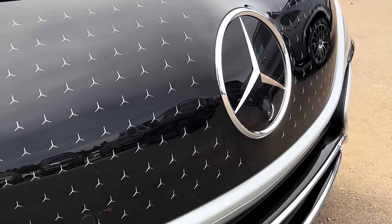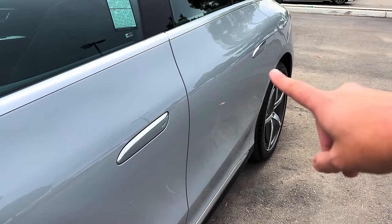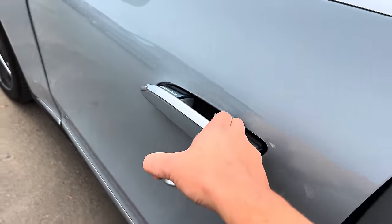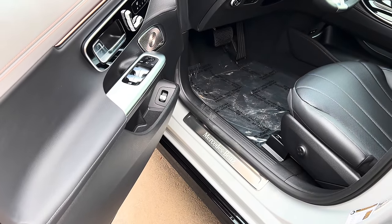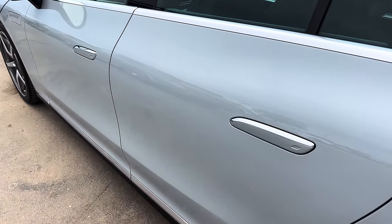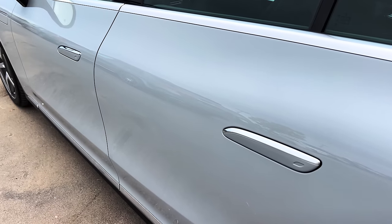The door handles remain flush with the body when the car is locked. When you unlock it, the door handles pop out so you can grab and open them. Two reasons: it looks better with the handles flat when locked, and it helps aerodynamics by not having door handles sticking out and breaking up airflow past the car.